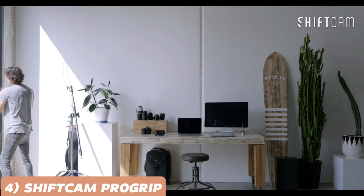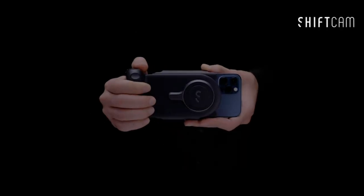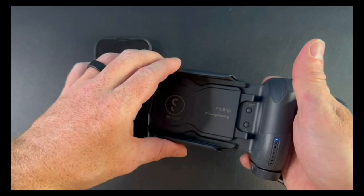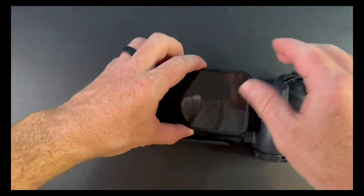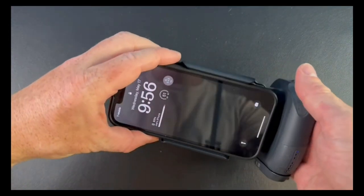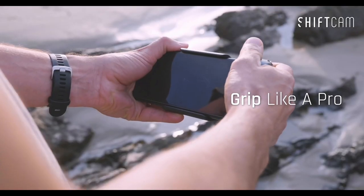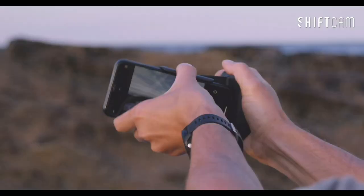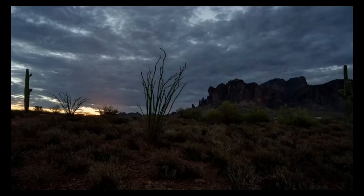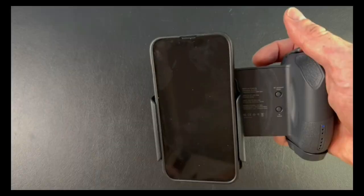Up next is the Shift-Com ProGrip, the game-changer for mobile content creators. Say goodbye to shaky footage and short battery life. This DSLR-style battery grip provides a comfortable and secure grip, enhancing stability while shooting. But that's not all — the Shift-Com ProGrip also features programmable buttons, allowing you to customize shortcuts for your favorite mobile photography and videography apps.